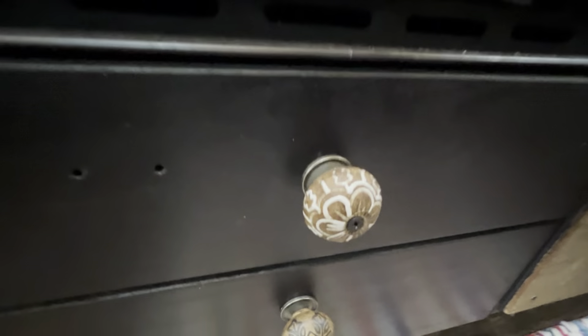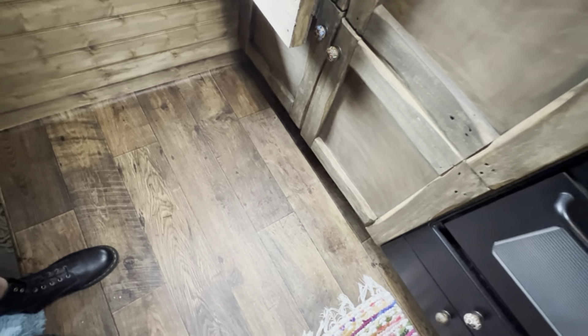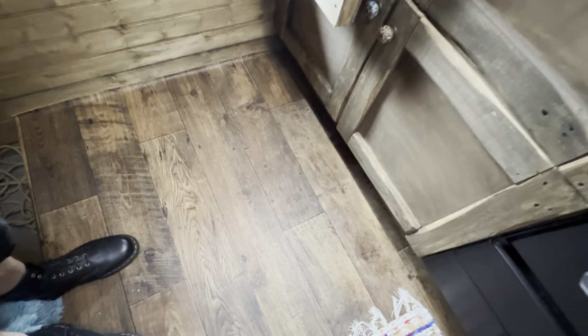Our floor is vinyl that we got from the Weaver Store. It was quite a bit of money but it was the one we wanted, and we knew we wanted that one so it was worth paying that extra bit.